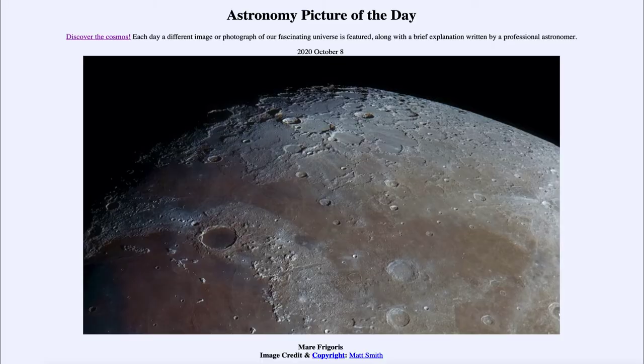Greetings and welcome to the introduction to astronomy. One of the things I like to do in each of my introductory astronomy classes is to begin with the astronomy picture of the day from the NASA website — that is apod.nasa.gov/apod — and today's picture for October the 8th of 2020 is titled Mare Frigoris.